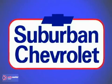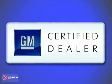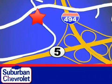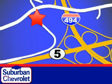At Suburban Chevrolet, a top performing GM certified dealer, we're all about service, selection, and value. We're conveniently located in Eden Prairie at Highway 494 and Highway 5.